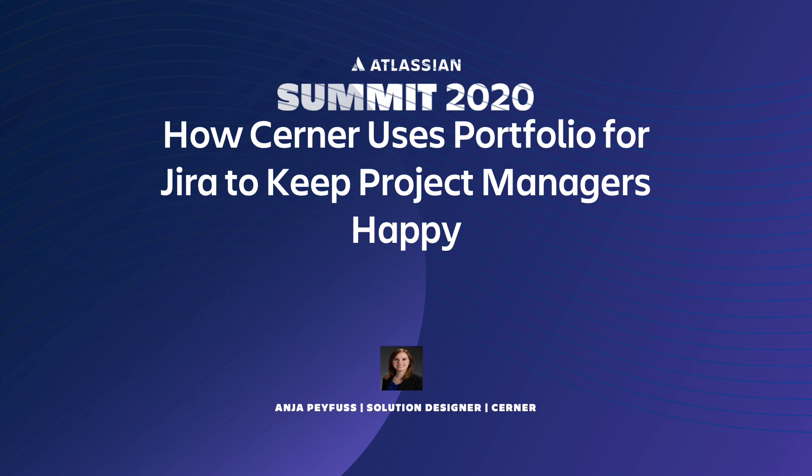We're here today to talk a little bit about how an enterprise-level company started using Portfolio for Jira. As I'm sure many of you know, it is a challenge to implement a new tool and new processes and still keep everyone happy. Today I'm going to share a little bit about my experiences in working with the tool and all of our users. So let's get started.